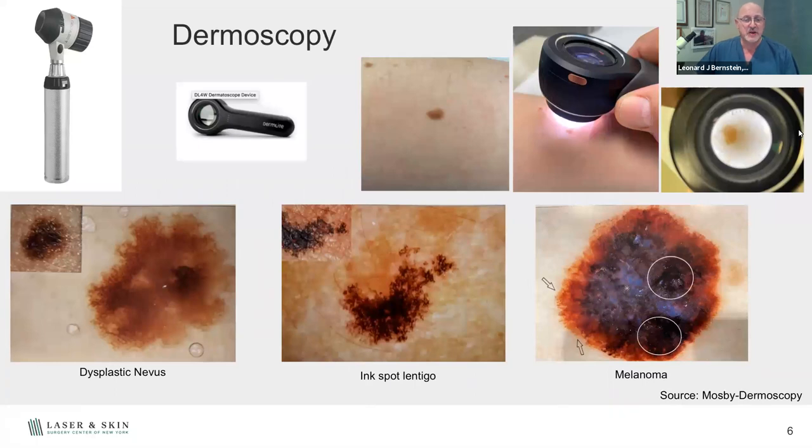Dermoscopy — if you've been in my office, you'll see we use this on moles. It's a light we put right against the surface of the skin to look more closely at pigment patterns. If you look at this irregularly shaped mole in the middle, you might say it's melanoma — but under dermoscopy, we see a very normal reticular pattern. It's what we call an ink spot lentigo, just a sunspot from too much sun exposure. On the right, we see what a melanoma looks like — clumping of cells, a blue veil in the middle — clear signs indicating this lesion needs to be biopsied.